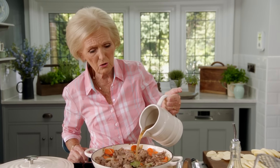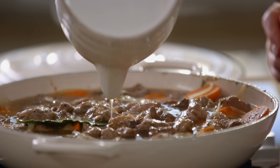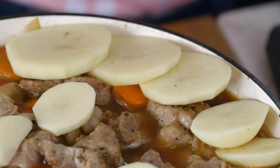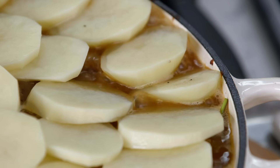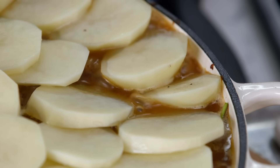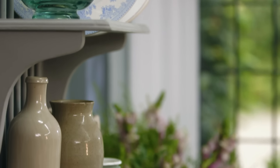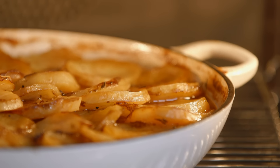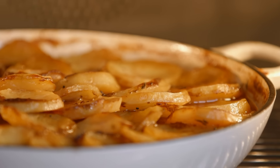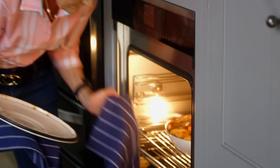Now I'm ready for those potatoes — just like my mother did them, a bit like a jigsaw. There it is, gently bubbling away. On with the lid, turn the heat off, and into the oven for about two hours until the meat is beautifully tender. That looks a bit alright — most appetising. But I want those potatoes to be crispy on top, so five or ten minutes at 180 fan without the lid should sort that out.